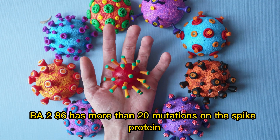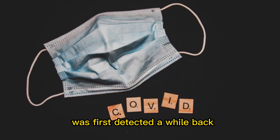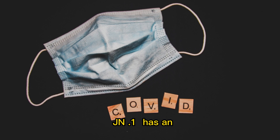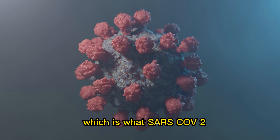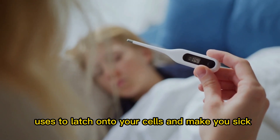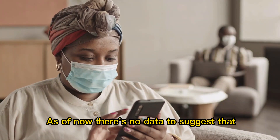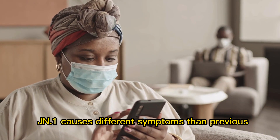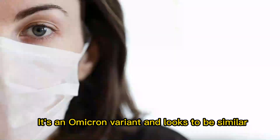BA.2.86 has more than 20 mutations on the spike protein, and there was a concern when it was first detected. JN.1 has an additional mutation on its spike protein from BA.2.86, which is what SARS-CoV-2 uses to latch onto your cells and make you sick. As of now, there's no data to suggest that JN.1 causes different symptoms than previous COVID-19 variations — it's an Omicron variant and looks to be similar.